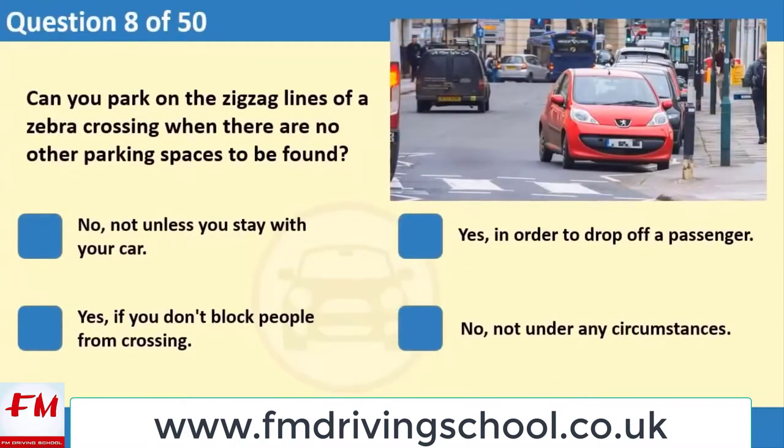Can you park on the zigzag lines of a zebra crossing when there are no other parking spaces to be found? 1. No, not unless you stay with your car. 2. Yes, in order to drop off a passenger. 3. Yes, if you don't block people from crossing. 4. No, not under any circumstances.